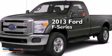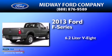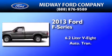This is a brand new 2013 Ford F-Series. It has a 6.2-liter eight-cylinder engine and an automatic transmission.